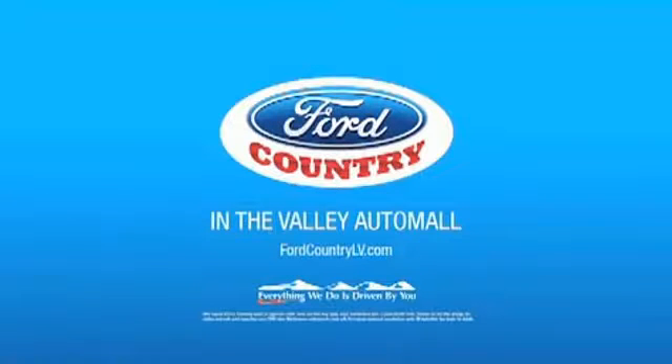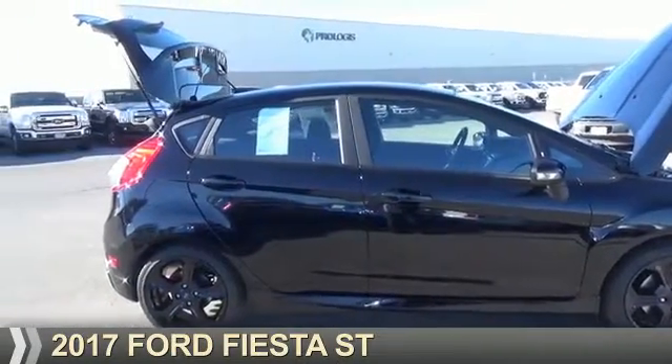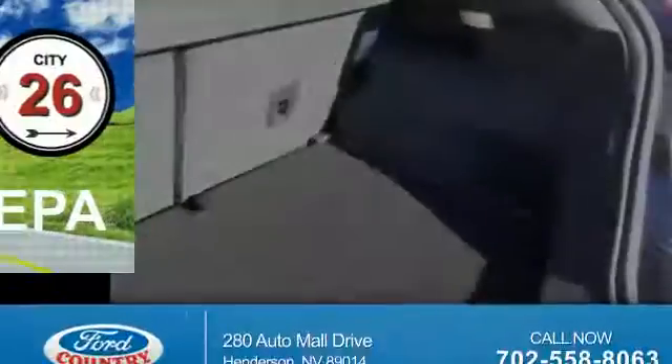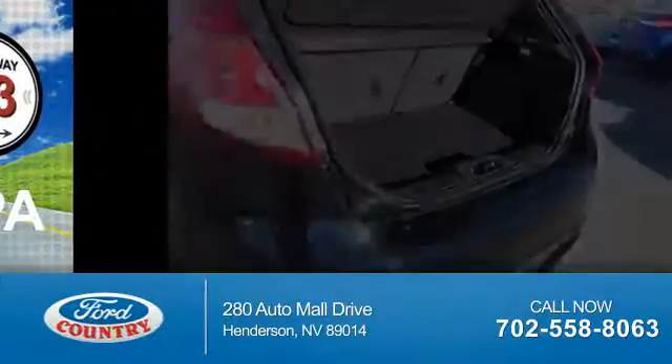Visit Ford Country in the Valley Auto Mall today. Presenting the 2017 Ford Fiesta. It's powered by a 1.6 liter 4-cylinder engine and a 6-speed manual transmission. Great fuel efficiency saves you money by requiring fewer trips to the gas station.